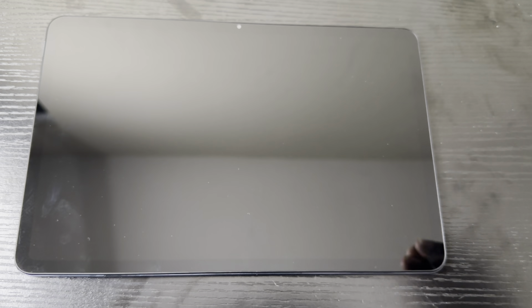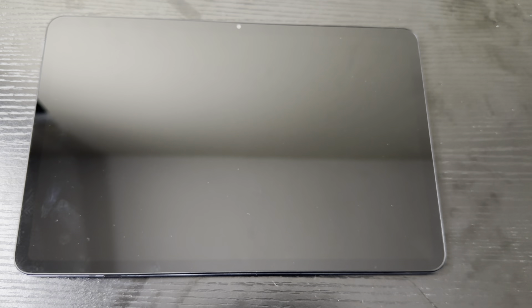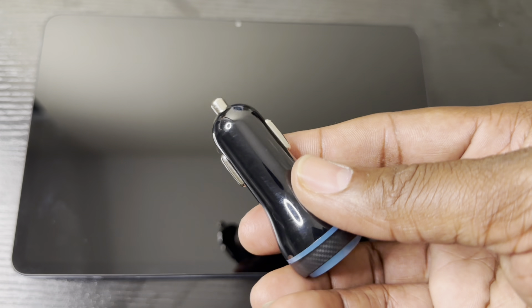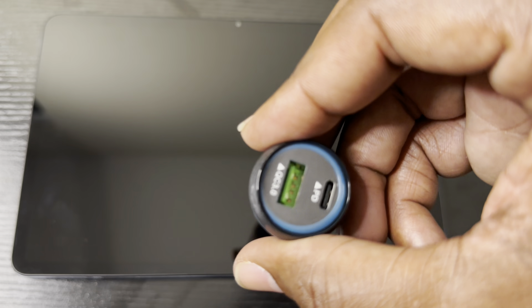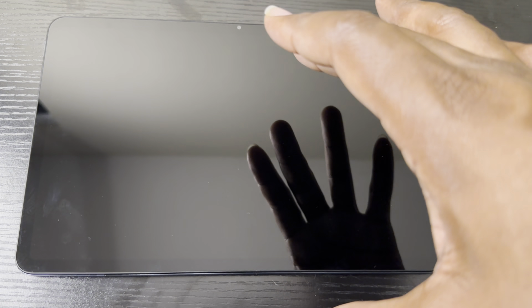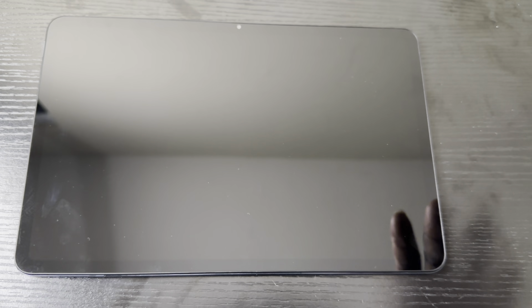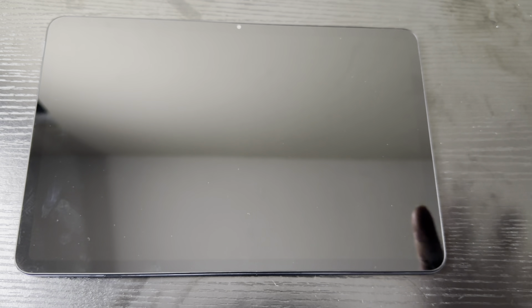It comes with a 33-watt fast charging brick, and this is an international version. So when you get it, it comes with this 33-watt brick with an adapter — you're good to go. Not only that, it also comes with a 51-watt hard charger — that is crazy. And it comes with a USB Type-A to Type-C cable. As you can see, it's got an orange inside to represent the MIUI. On top of it, it's running Android 13 with a MIUI 14 skin.